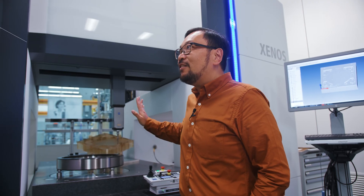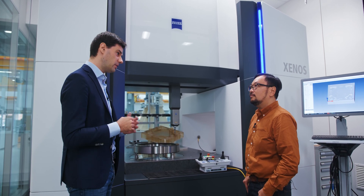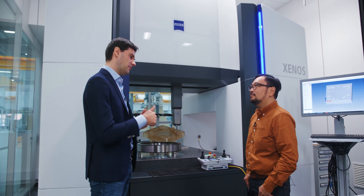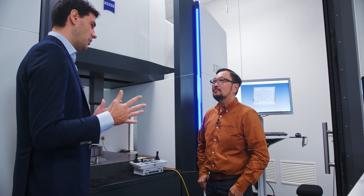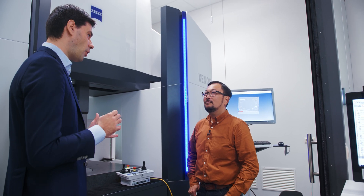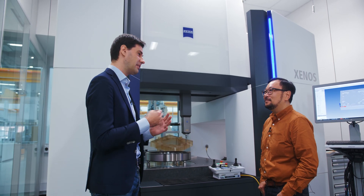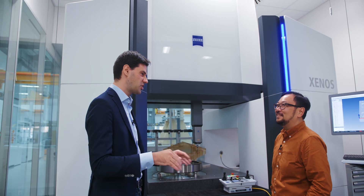How many of these are there in the world? Right now we have 12 installations worldwide. There are different types of customers — it could be National Institutes, or companies. Some companies told me they decided to buy the Xenos just to avoid internal measurement disputes. If they have a measurement result and nobody agrees on whether it's correct, there's a lot of discussion. With this machine, they measure the part, stop the discussion, everybody accepts the result, and they get back to work.